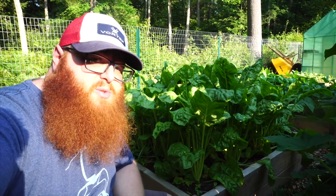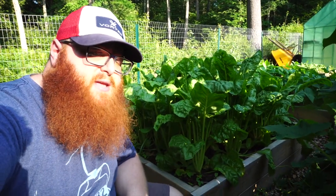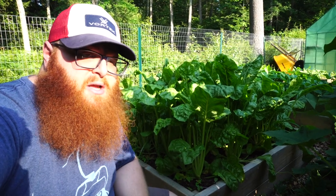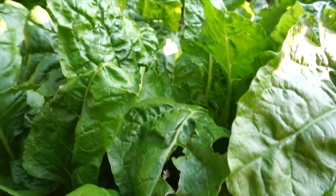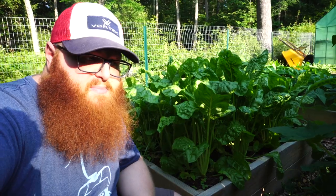The last thing I'm going to spray is our Swiss chard. We haven't had an exact pest infestation on this, but I've seen a few leaves with marks in them that look like something's eating it here and there. So I'm going to put the neem oil down on this just to keep it fresh and leafy.